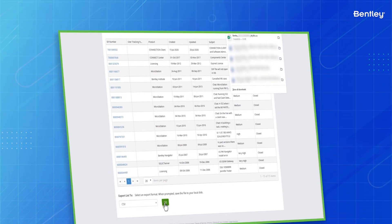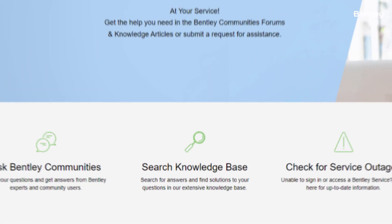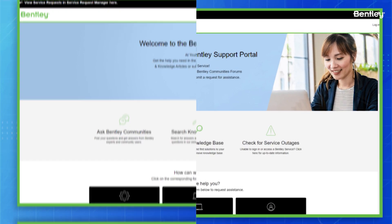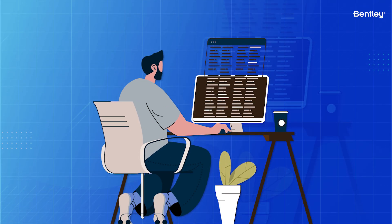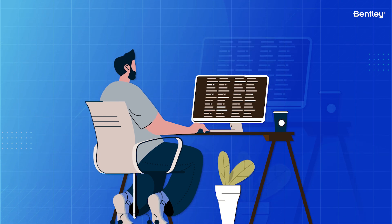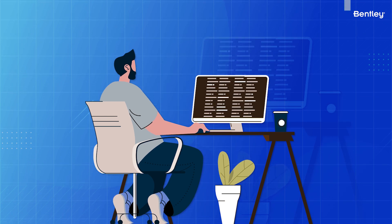You can export your service ticket history from the portal for personal record keeping. However, the old Service Request Manager will be in read-only mode for at least six months after May 4th, 2023, so you will not be able to make edits or add comments to existing tickets.